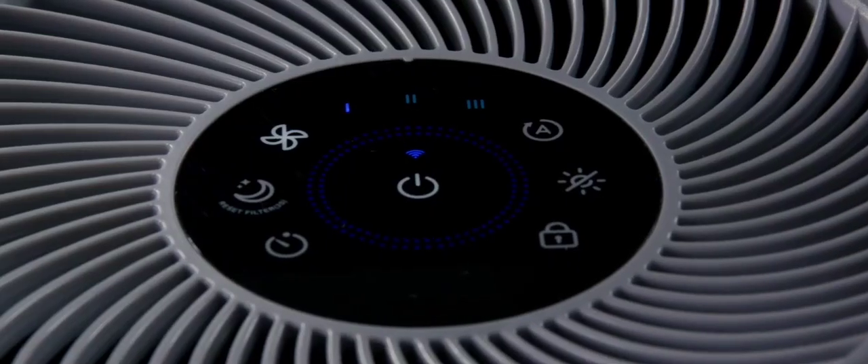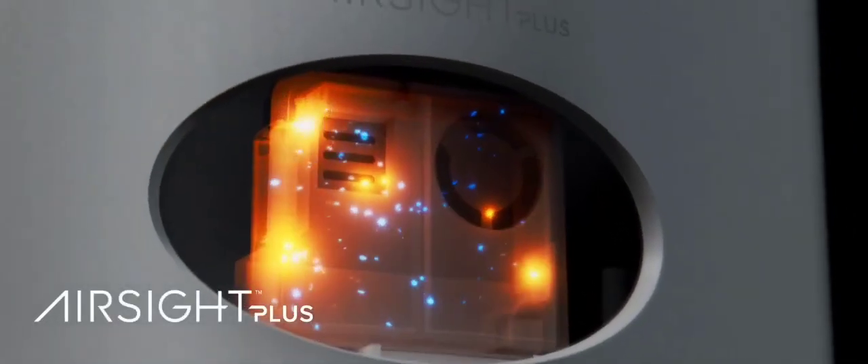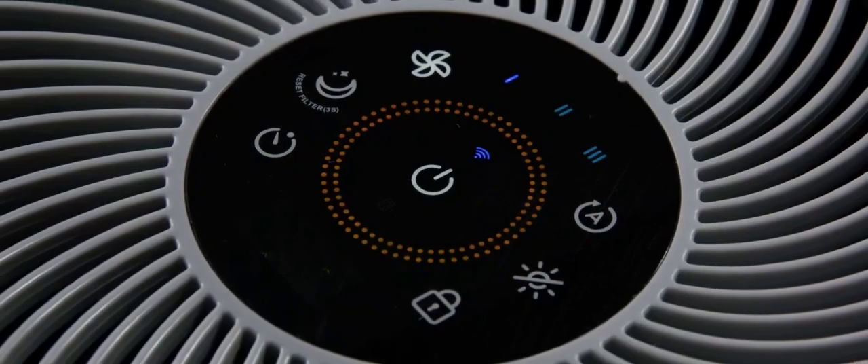Introducing the Core 300S True HEPA Smart Air Purifier. With its intuitive design and seamless integration of smart controls, you never have to worry about what you're breathing. Featuring a high-precision laser sensor that reacts to changes in real time, the Core 300S detects changes in your air quality before you do.